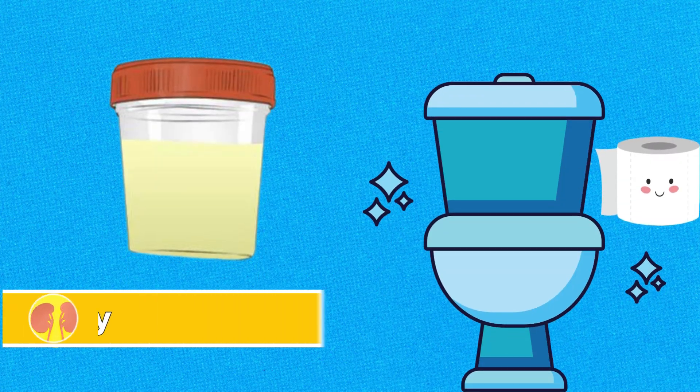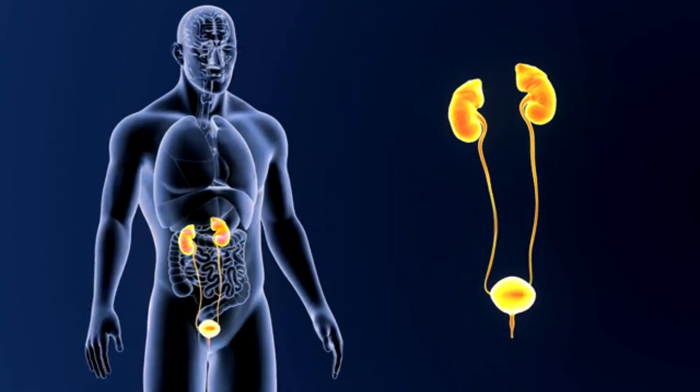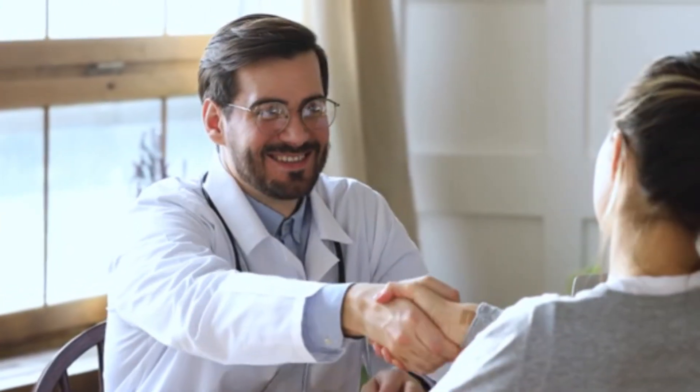Number eight: cloudy or murky. Cloudy or murky urine may suggest the presence of white blood cells, red blood cells, or bacteria, potentially indicating a urinary tract infection. Consultation with a healthcare professional is recommended for a thorough examination and appropriate treatment if necessary.